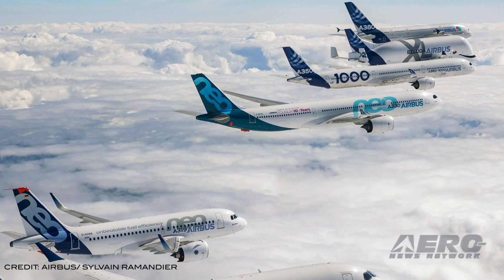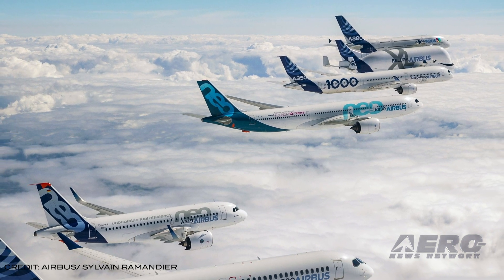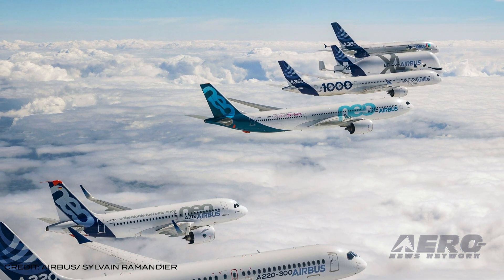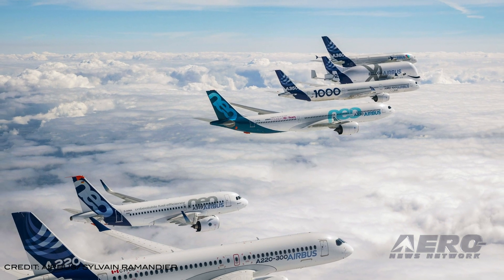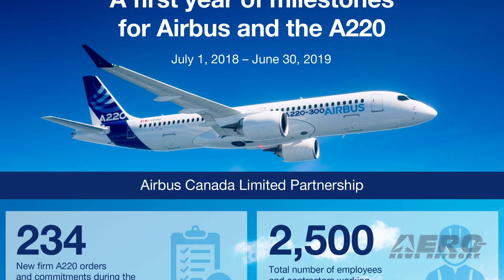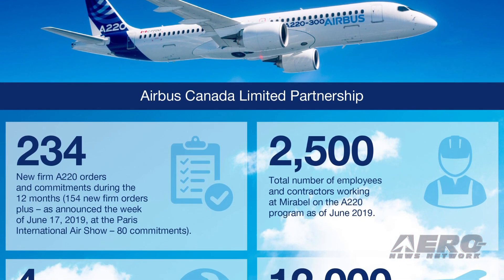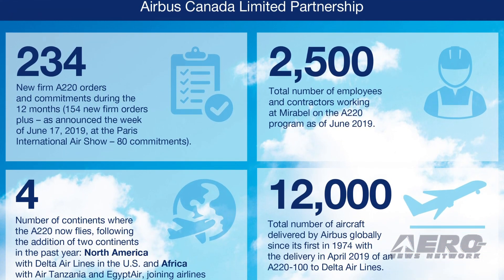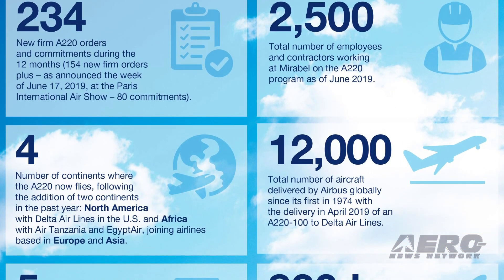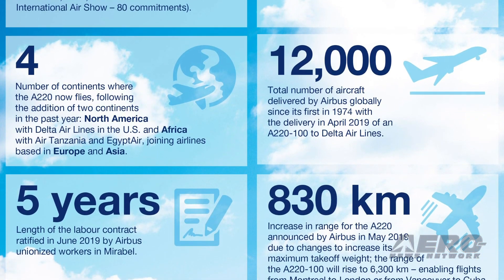Airbus Canada Limited Partnership marked its first anniversary on July 1st, 2019 — one year exactly after Airbus became the majority partner in the A-220 aircraft program. Highlights include orders and commitments signed for more than 230 A-220 aircraft, the groundbreaking for a new A-220 manufacturing facility in Mobile, Alabama, and expansion at the Mirabelle Manufacturing Facility.